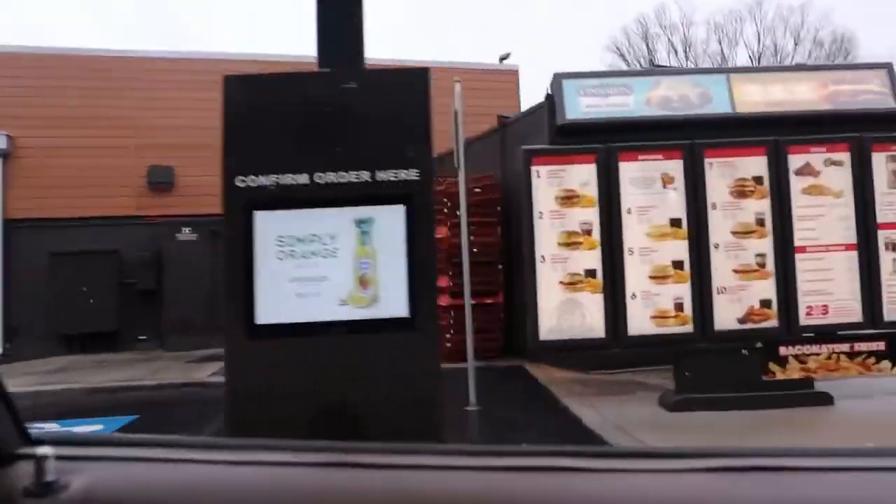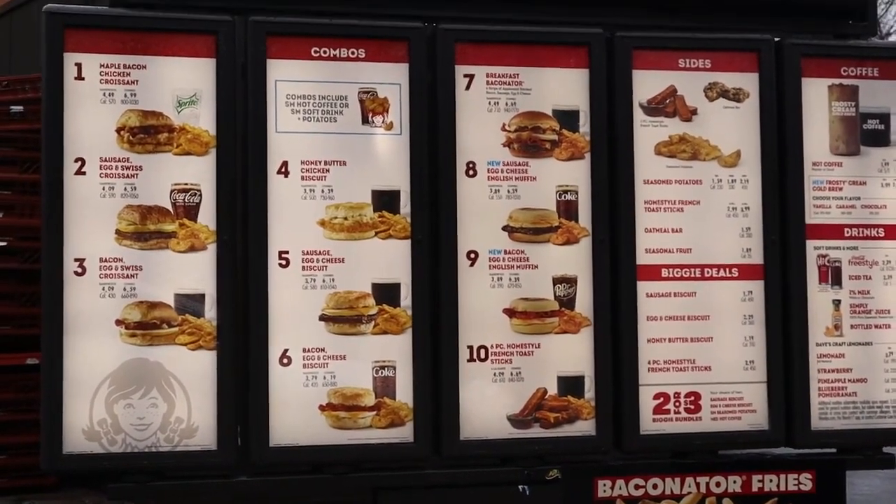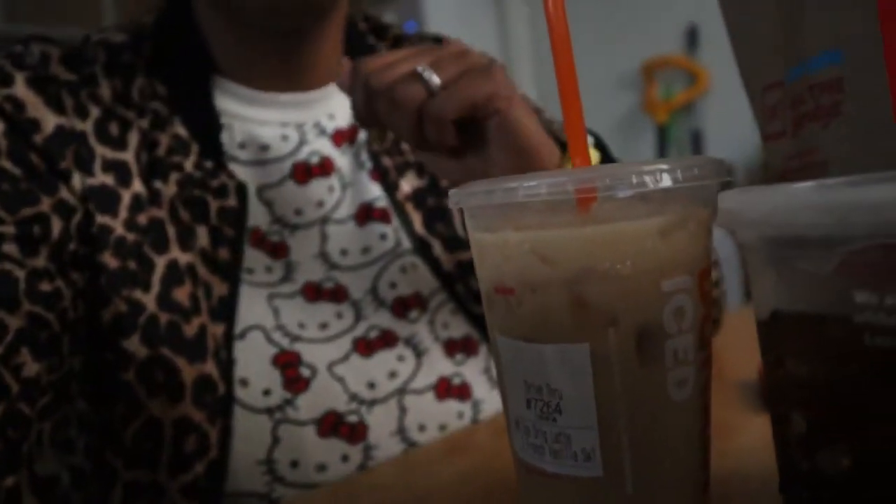Finally made it to the Wendy's that does breakfast. I ordered a number one meal with a Sprite — once again, no seasoned fries. I asked when they'd get them in and he said, 'I don't know, whenever the next truck comes — it's above my pay grade.' Alright, I'm finally finally finally at home. I got my Dunkin' French vanilla iced latte, a Coke from Wendy's, and my meal.